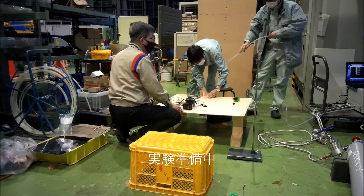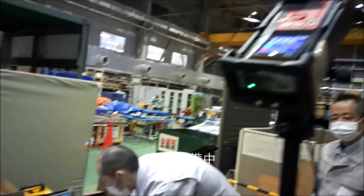We are setting up the experiment, connecting the laser method to a computer for data acquisition.